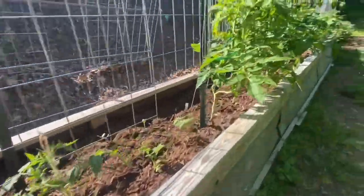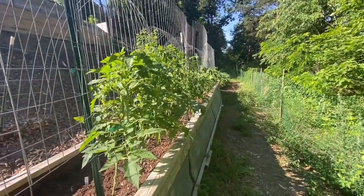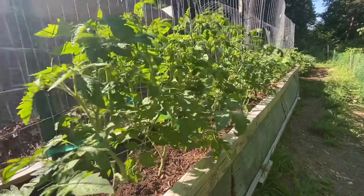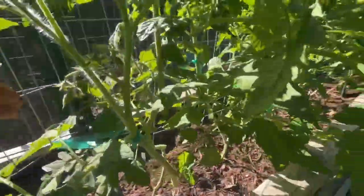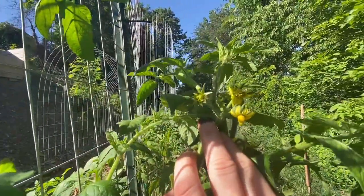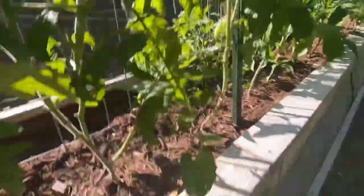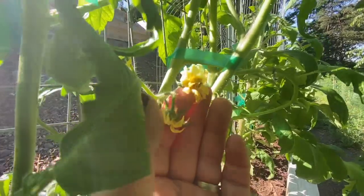Look at these tomatoes — they are doing so great and I think I just planted them about three weeks ago. They're doing amazing. Look at these flowers — some of them are just massive. I'm going to have some big old monster tomatoes this year. Look at how big that flower is — that's going to make a big one!